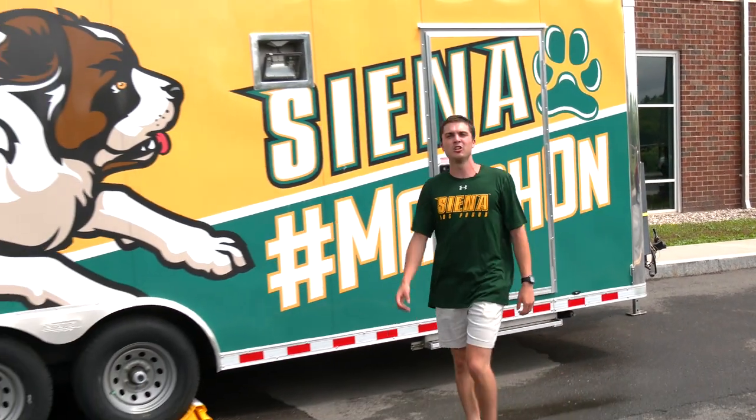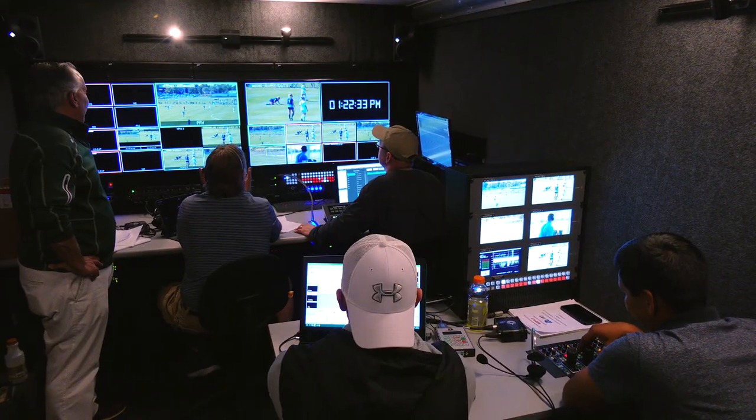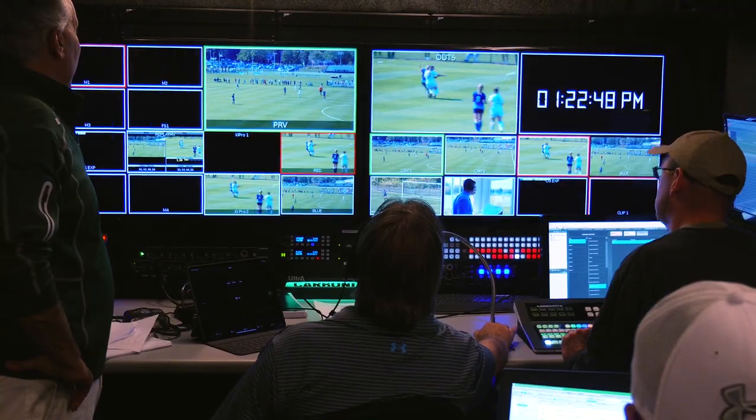As we conclude the tour, we take a look at the half a million dollar Frank and Sheila Ambrose Media Center. Our student body produces content for Siena Saints sporting events that's featured on ESPN. I hope you enjoyed the tour, and of course, march on.